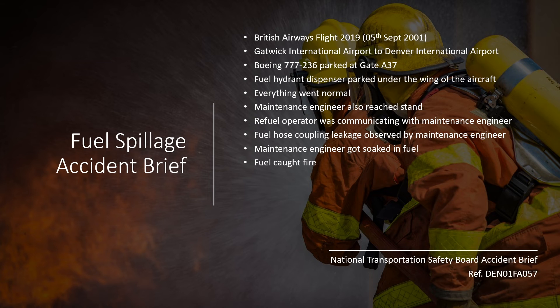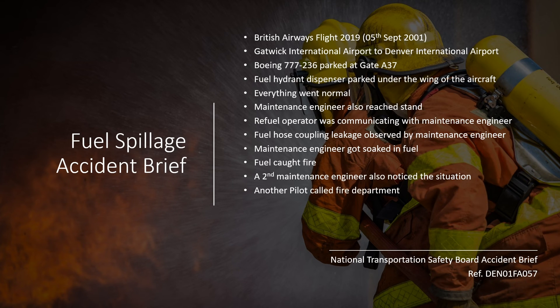A second maintenance engineer was also nearby and felt the heat. When he turned around, he saw that the refuel vehicle was surrounded by fire. He ran towards the first maintenance engineer to help bring the large fire extinguisher bottle. Meanwhile, another pilot witnessed the incident and asked another person to call the fire department. Fire vehicles immediately reached the spot and extinguished the fire.